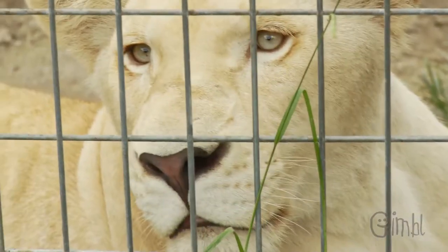How old are the lions? The white lions are not even a year yet — and they're so big and they're not even a year yet. That's crazy. So beautiful.